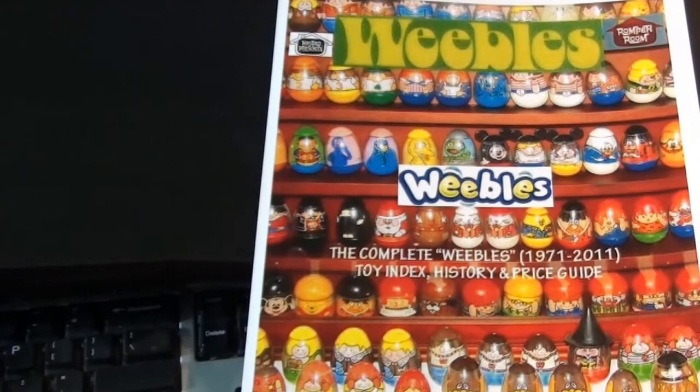Hi there, my name is Terry Hockness. I have just published the very first ever Weebles Index, History and Price Guide in Book Format. This is a new 100-page book now available as of July 2011.